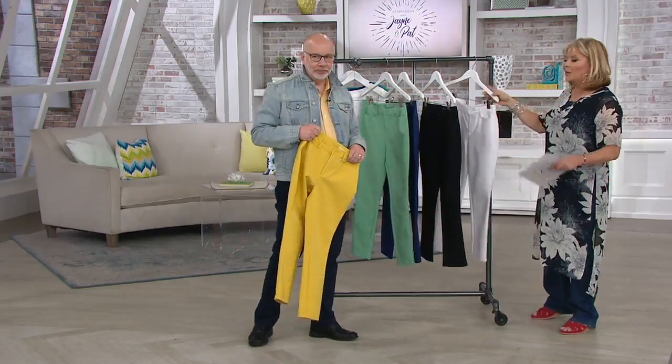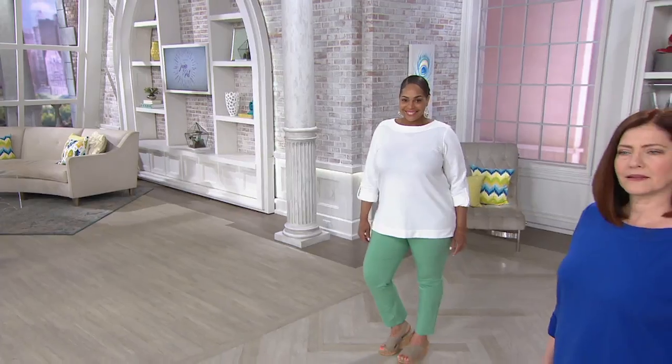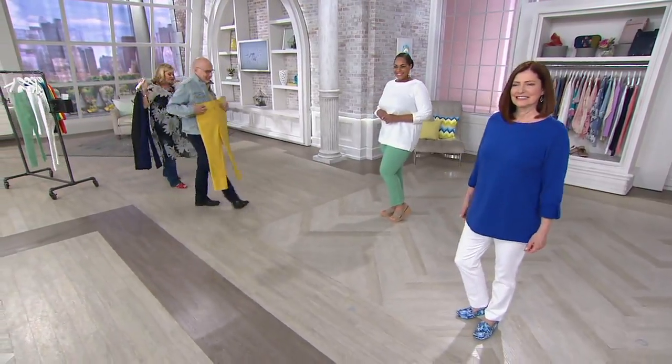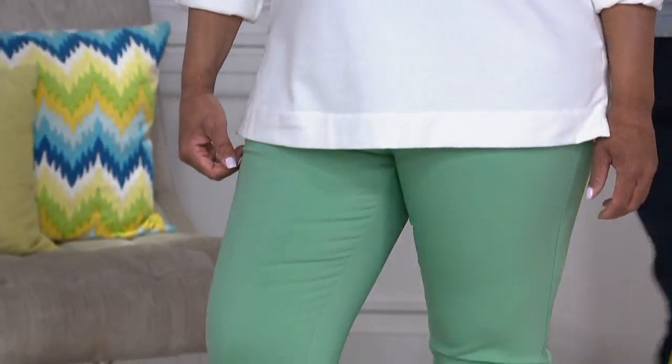This is 51% cotton, 47% poly, 2% spandex — still machine wash, tumble dry.